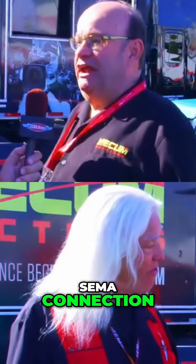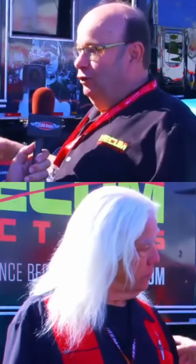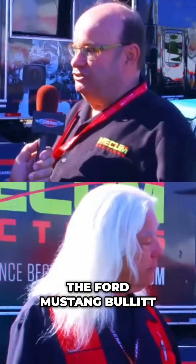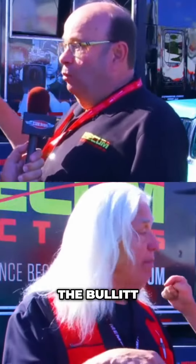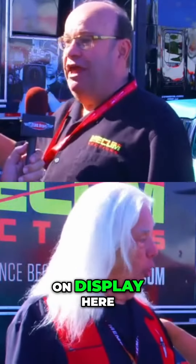Well, great question, and it has a SEMA connection. Two years ago at this event, up on this very location here, was the 1968 Ford Mustang Bullitt from the movie — the famous Bullitt Mustang. We had it on display here.